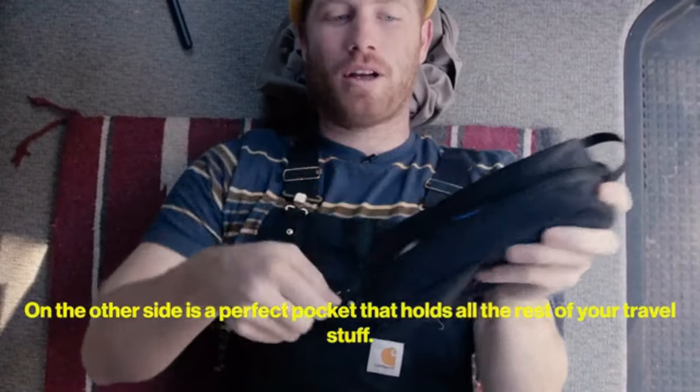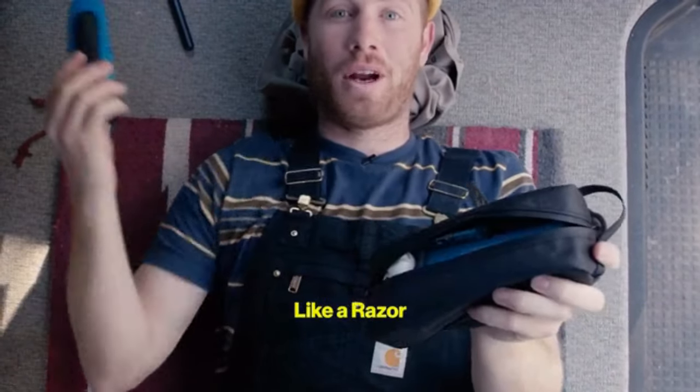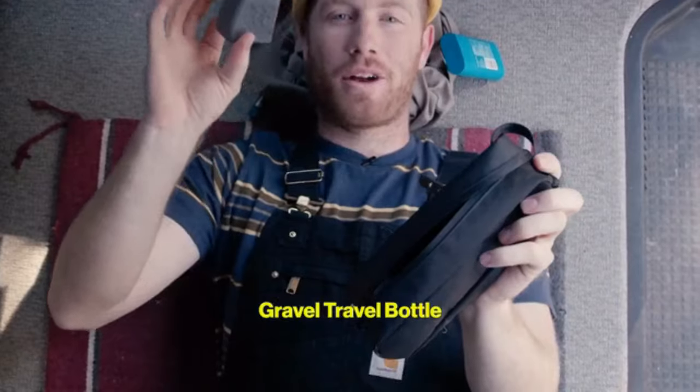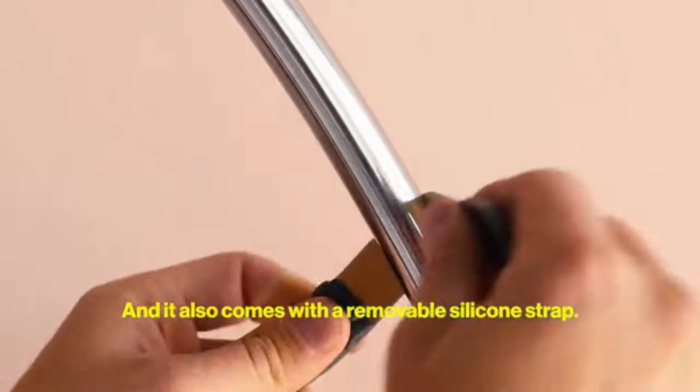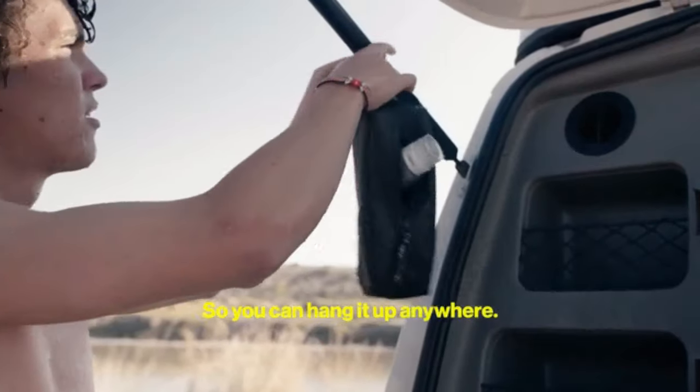On the other side, it's a perfect pocket that holds all the rest of your travel stuff like a razor, deodorant, chapstick, Gravel travel bottle, and a contact case. It repels water, it's scratch resistant, and it also comes with a removable silicone strap so you can hang it up anywhere.